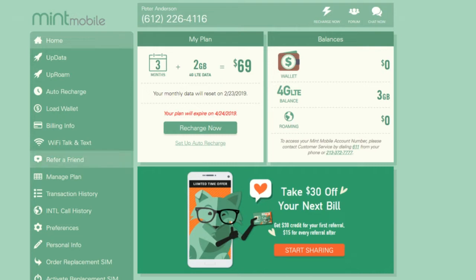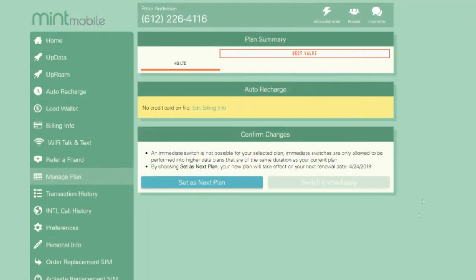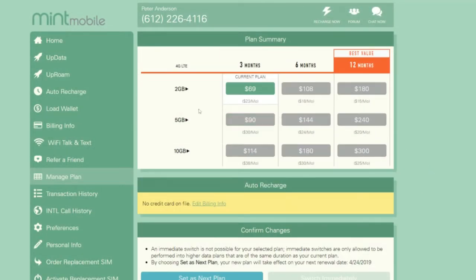When you sign up for Mint Mobile, you have three different calling plans: a three-month plan, a six-month plan, or a 12-month plan. Let's go over their different plans so you can see it on the screen. You have three-, six-, and 12-month plans, with unlimited calling and unlimited texting on all of them. The thing you're paying for is the mobile data — you have two gigabytes, five gigabytes, or ten gigabytes of data.